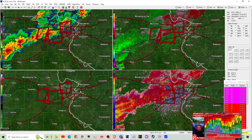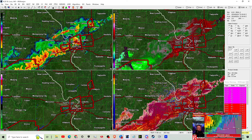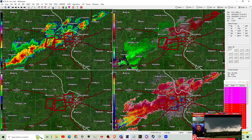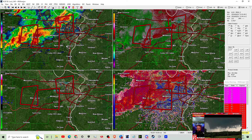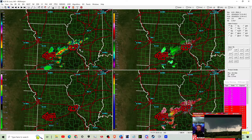A tornado impact warning has been issued — Bartlett directly. Bartlett, Missouri is in an incredibly dangerous situation, and so is Winona.